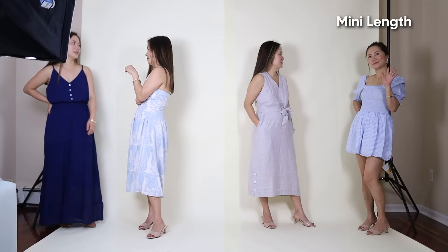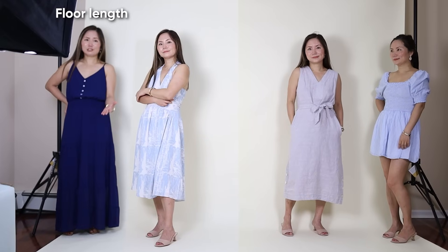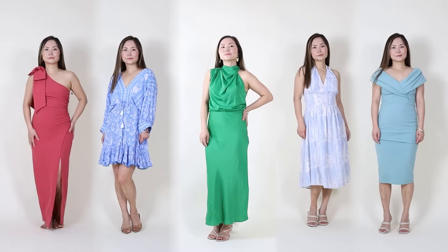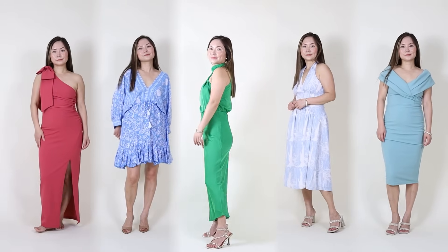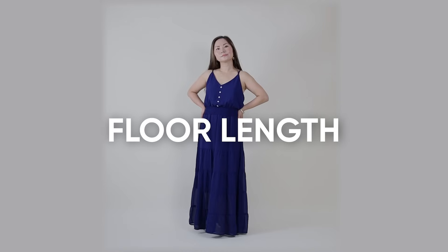We have customers here — who's ready to go home with her? She's 5'2. Preferences: mini, calf, midi, floor. Ladies, your hemline matters a lot, but height is just one of the things to consider. Today we're going to go over dresses of five different lengths and find out which one is the best for you, starting from floor length.